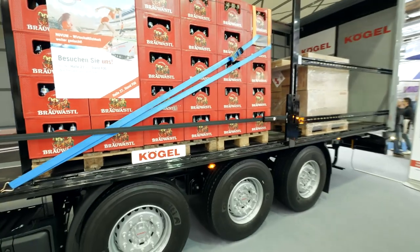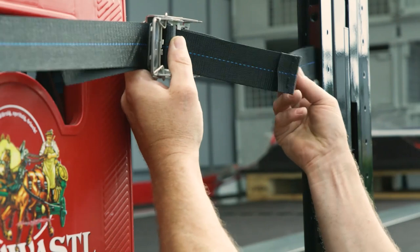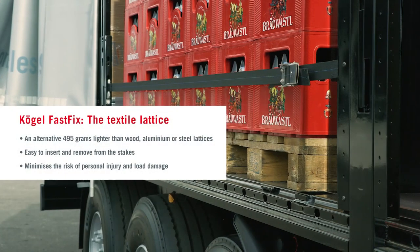which not only keeps the cargo safe, but dry as well. We use textile straps for this — a strap system which adheres to the ISO norms for XL certification, where we pay particular attention to the safety of the driver in order to reduce the potential for injury.